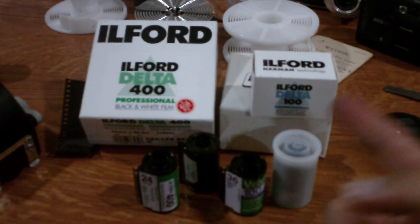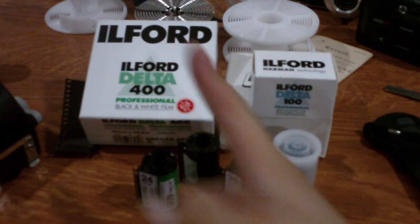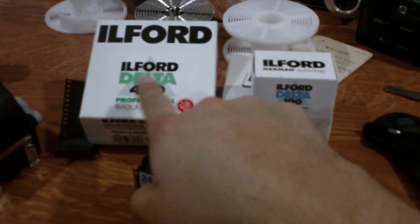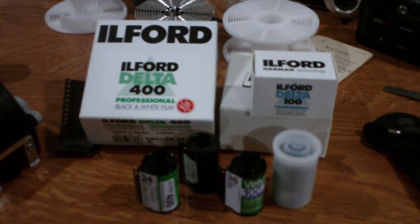In my personal taste, I prefer Ilford. Compared to Kodak — which is still a good brand — I find more balance in Ilford, mostly in the Delta series of films. The Delta series are the professional films from Ilford. But if you don't want to spend a lot of money, you can buy the other Ilford films and you're going to have great results with them. My next tip is to buy bulk film.